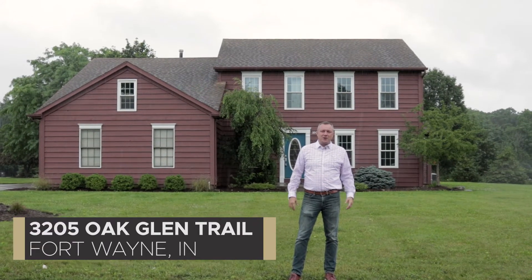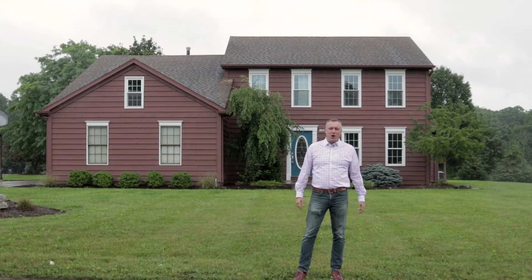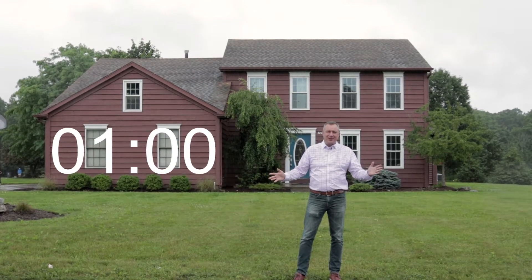Today we're at 3205 Oak Glen Trail in Southwest Allen County. Behind me is this four-bedroom, two-and-a-half-bathroom home on a full finished basement. Put one minute on the clock, because I'm going to take you inside and do a real fast tour.